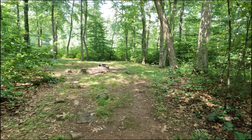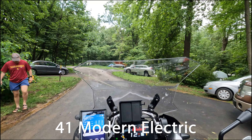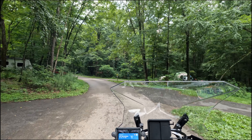French Creek Campground is an hour from Philadelphia and two and a half hours from New York. It has 44 hookups, 41 modern electric hookups, and 110 non-electric sites. It also has a few yurts and cabins that you can rent.